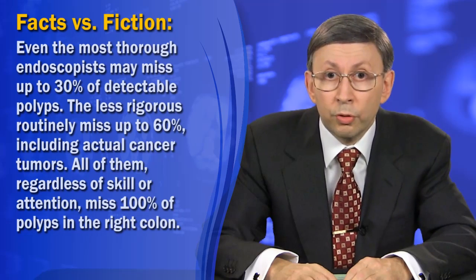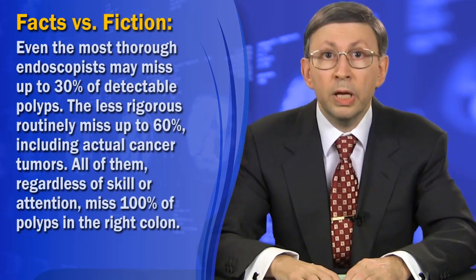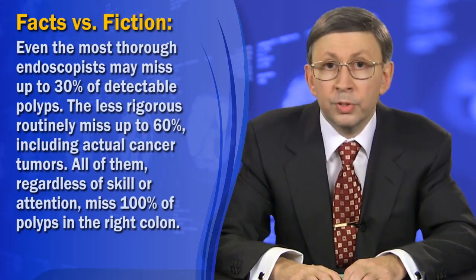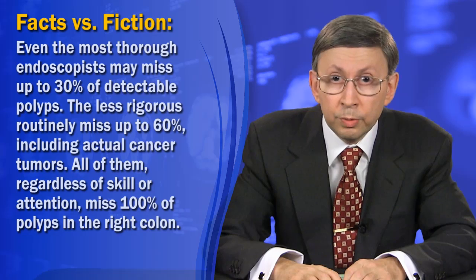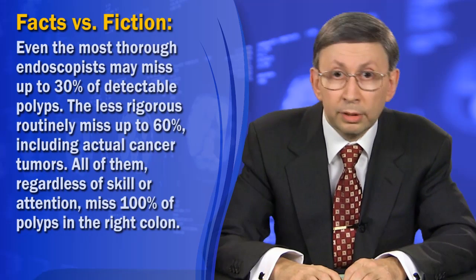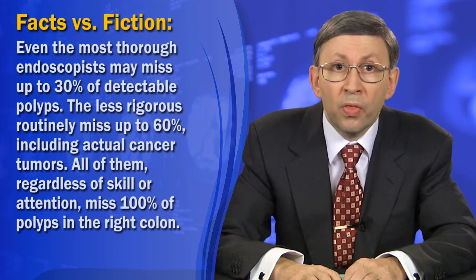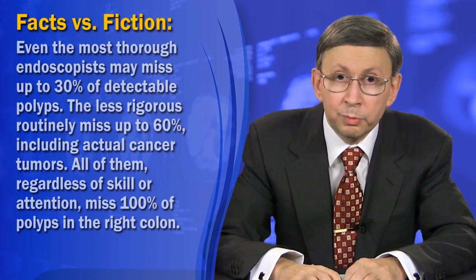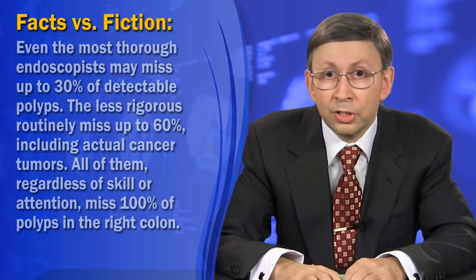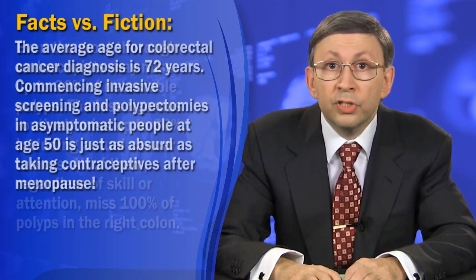Fifth, even the most skilled endoscopists may miss up to 30% of detectable polyps, and the less rigorous routinely miss up to 60%, including actual cancer tumors. All of them, regardless of skill or attention, miss 100% of all polyps in the right colon. Come to think of it, missing polyps may not be such a bad thing, considering just how risky their removal may be.